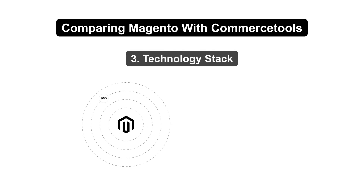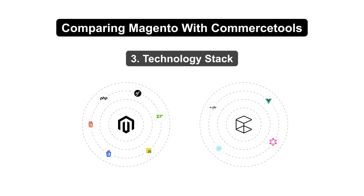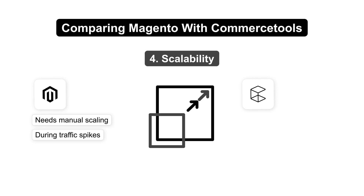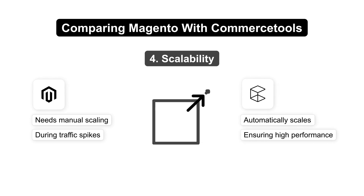Magento is built on PHP, HTML, CSS, and JavaScript, while Commerce Tools allows the use of any programming language, supporting a broader tech stack including Node.js and React. Magento needs manual scaling during traffic spikes. Commerce Tools, however, automatically scales to meet demand, ensuring high performance and availability.